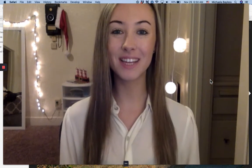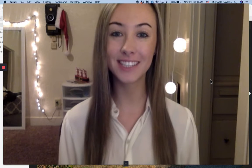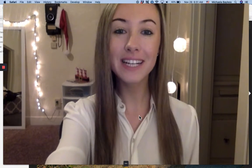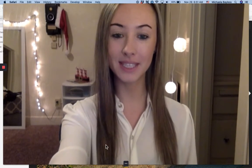Hey everybody, it's Mikayla Velas from Better Homes and Gardens and today I'm going to be giving you guys a Market Trend Tuesday. Please don't forget to like, comment, and subscribe and let me know what neighborhood you want me to do.